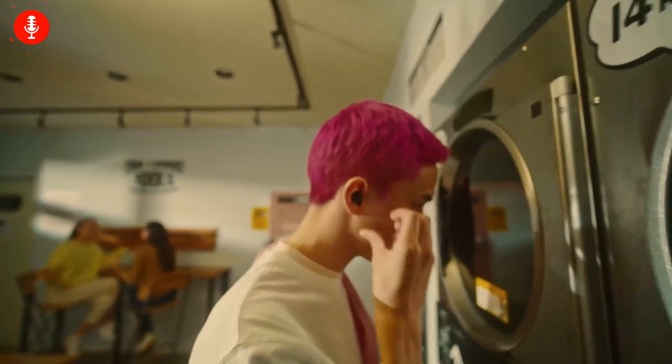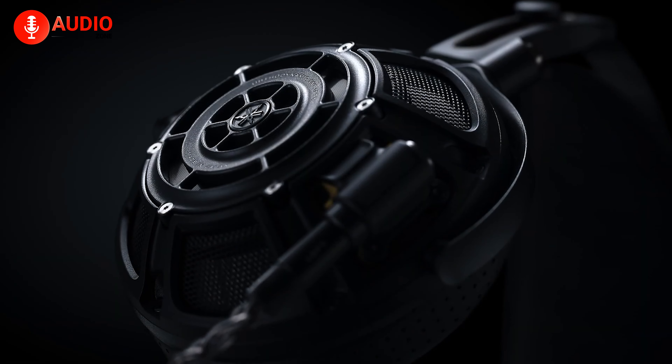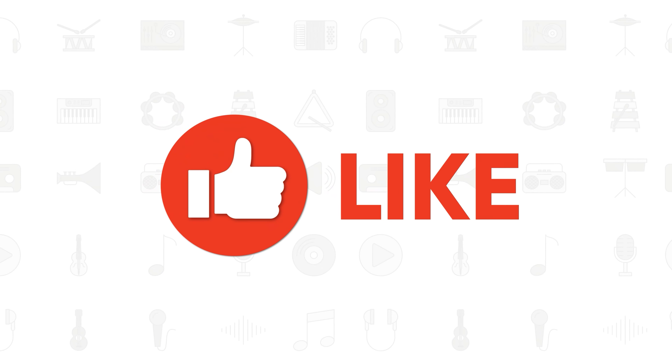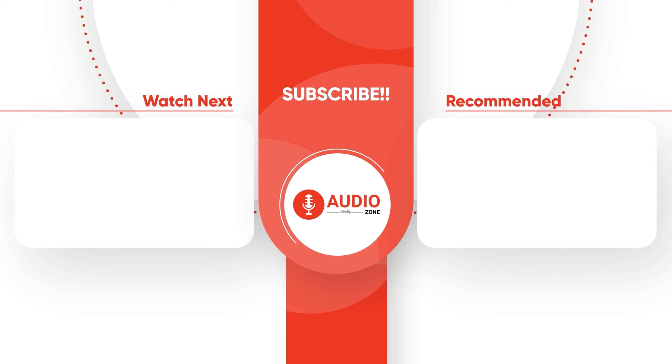So those were our picks for the best Hi-Fi products of 2023 you should check out. Which one of these would you go with and why? Do let us know, as we'd love to hear from you. And as for everything else, don't forget to like, subscribe, share, and hit the bell icon if you want more content like this on your feed.